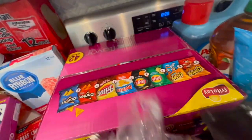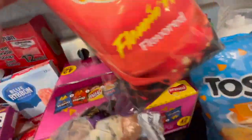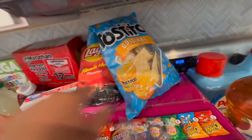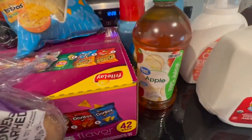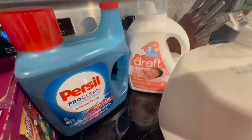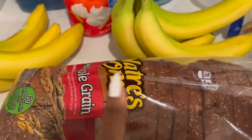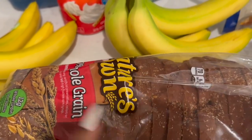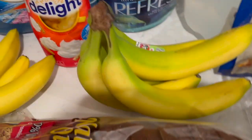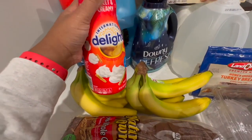We got some more chips — a sorted box of chips. You already saw the flaming hot Lays. We got these Tostitos to go with my salsa, some apple juice, and we needed some more Persil. Baby girl needed some more detergent. We got some milk, and I picked up some 100% whole grain Nature's Own bread.